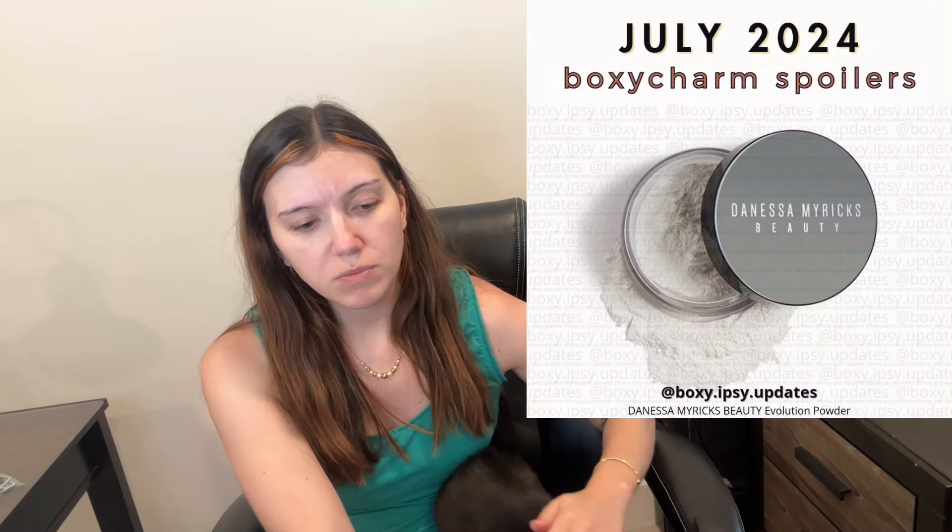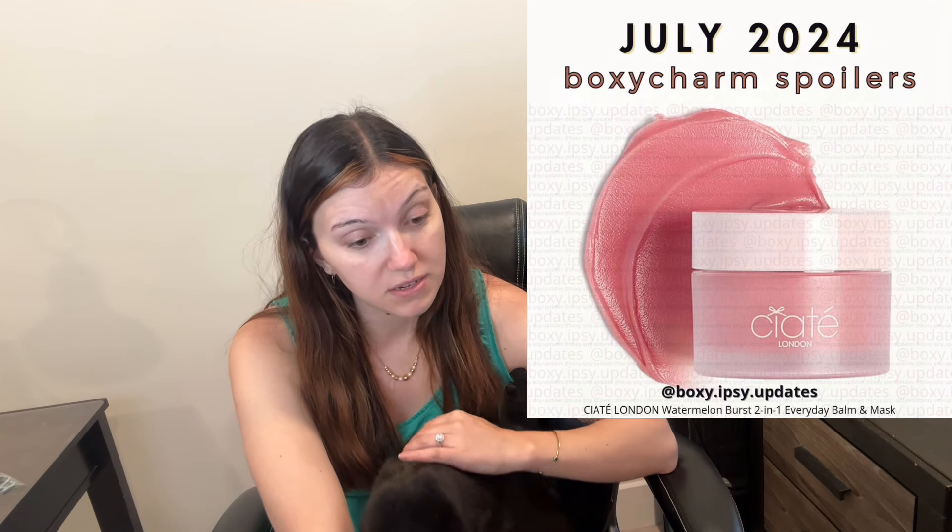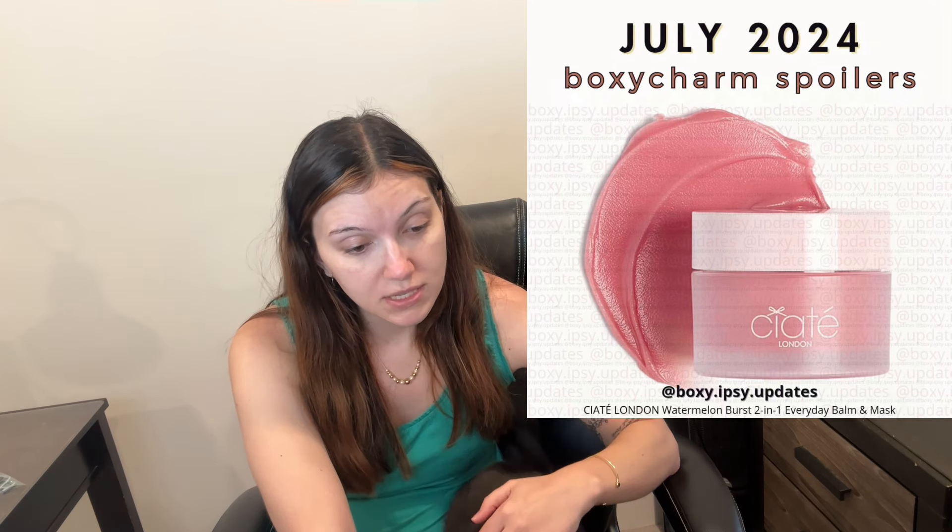I also see the Danessa Myricks Setting Powder. I've only tried one of her Duet Blushes or Luminator, which came in an icon box a few months ago, so I would love to try a setting powder from her. And then Fenty — I'm still not happy with Fenty because they sold out to China and now they're not cruelty-free — but it is whatever fragrance. And then I see an LYS lipstick, which I really like LYS. Everything I've tried from them I've liked.